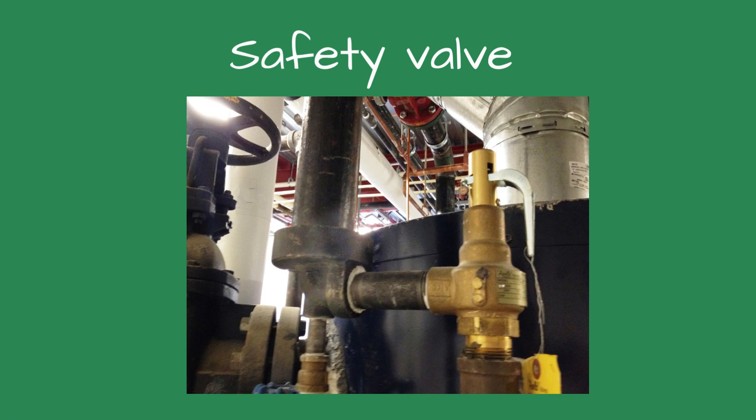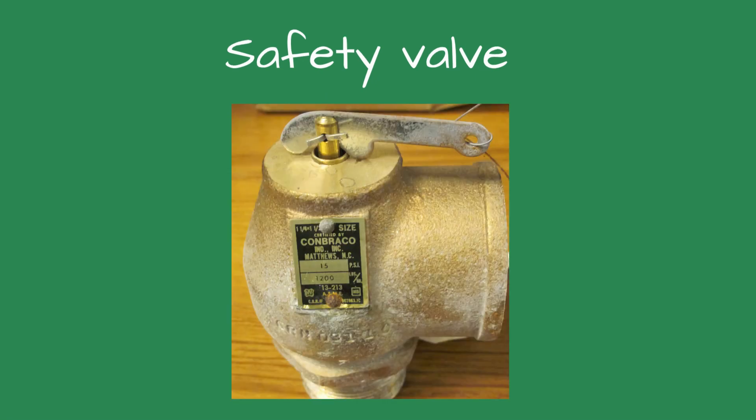Safety valve. This device is typically used for steam or vapor service. It operates automatically with a full-opening pop action. It closes when the pressure drops to a value consistent with the blowdown requirements prescribed by the applicable governing code or standard. It is sometimes called a pop safety valve as it pops open fully when the boiler pressure reaches the set-point pressure. The relieving capacity is shown in pounds per hour.